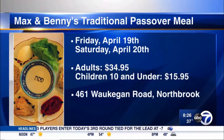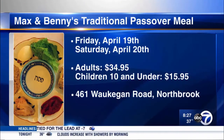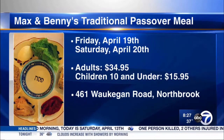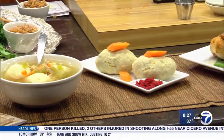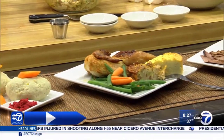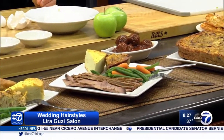Max and Benny's is hosting a traditional Passover meal on Friday, April 19th and Saturday, April 20th. Cost is $34 to $95 per person and $15 to $95 for children under 10. Max and Benny's is located at 461 Waukegan Road in Northbrook. We've posted all of those details on our website, along with the recipe for the dish you just saw, at abc7chicago.com. Thank you so much. Our pleasure.